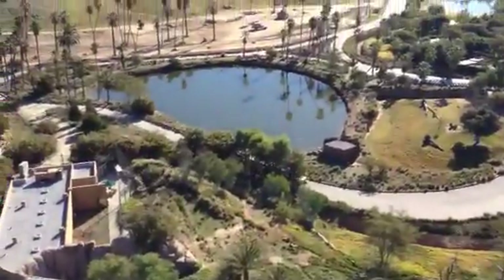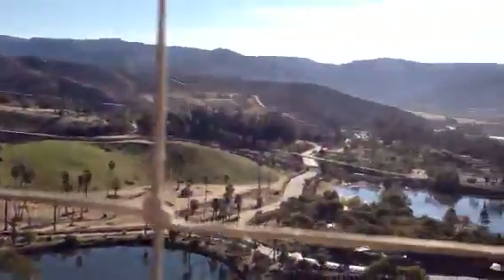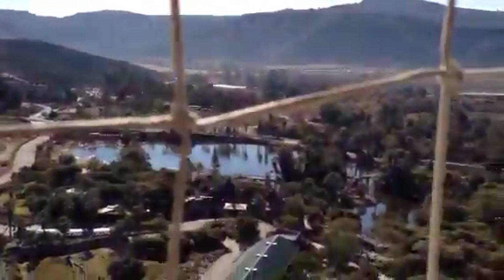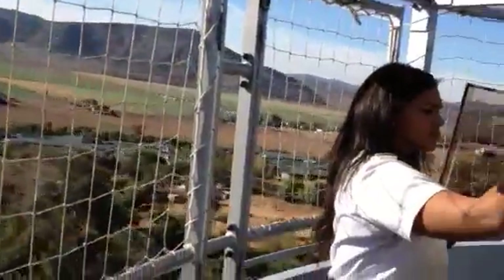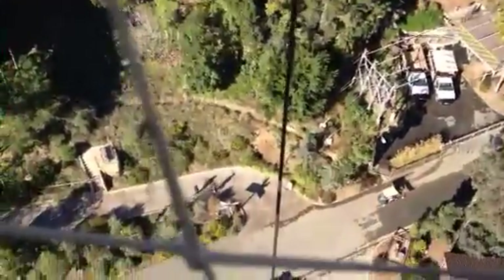These large enclosures, covering hundreds of acres, also afford our guests a view of the animals' natural behaviors. From this height, you can see herds of animals interacting much as they do in their native habitats. With the exception of predators, these animals live with the same species they would encounter in the wild.